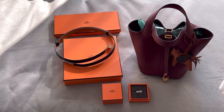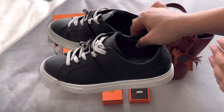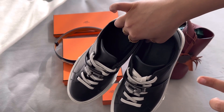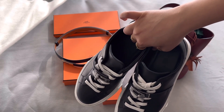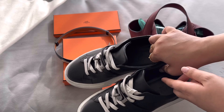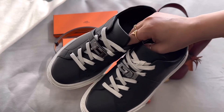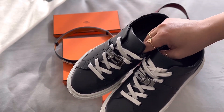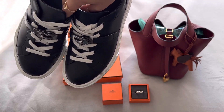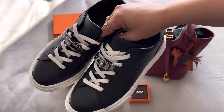The first thing I ever bought at Hermes is these Day sneakers. They didn't have my size in store so they shipped it to my house, and I'm hoping that credits to my account — I have no idea how their system works. This was a pretty expensive sneaker: $1,250, or $1,292 with tax.